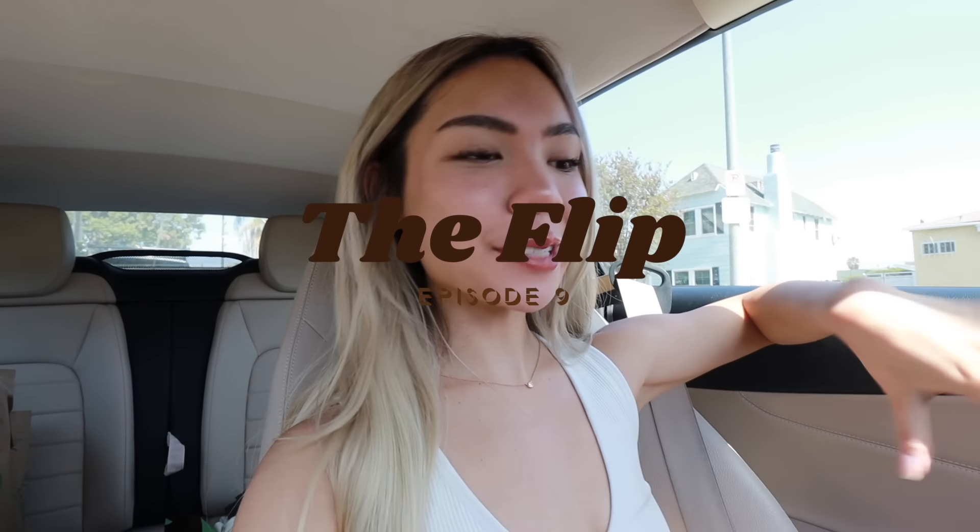Hey guys, it's Tiffany. Welcome to another episode of the flip. I'm giving you guys a lot of content because things are happening so fast. Apparently the hardwood floors came in, the trees came in, the ficuses are here.